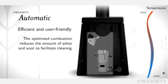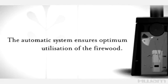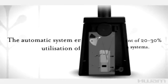The automatic system extracts extra energy from the firewood. All you have to do is sit back and enjoy the dancing, crackling flames and the warmth as it spreads throughout the room.